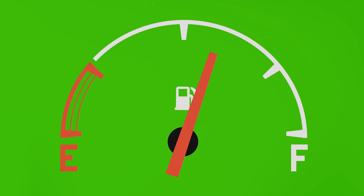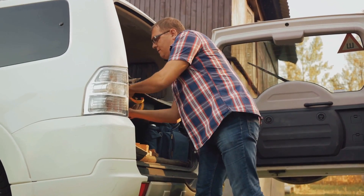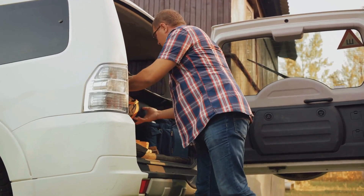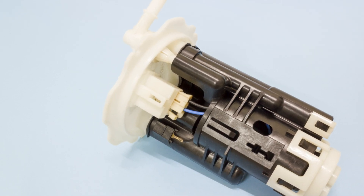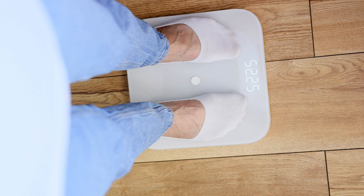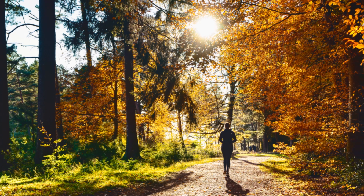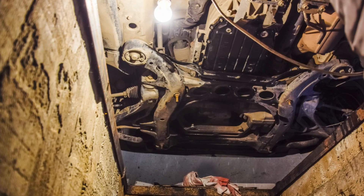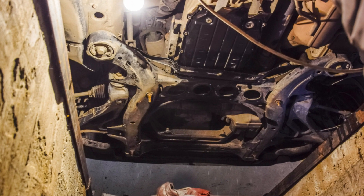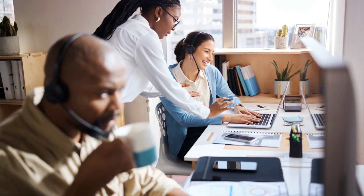Furthermore, consider the weight of your vehicle. The heavier it is, the more fuel it needs to move. So remove unnecessary weight — if your trunk is full of items you don't need on your journey, take them out. Every little bit helps. Last but not least, regular vehicle maintenance is key. A well-maintained vehicle runs more efficiently and uses less fuel. This includes regular oil changes, air filter changes, and keeping your engine tuned. Remember, an efficient vehicle is a fuel-saving vehicle.